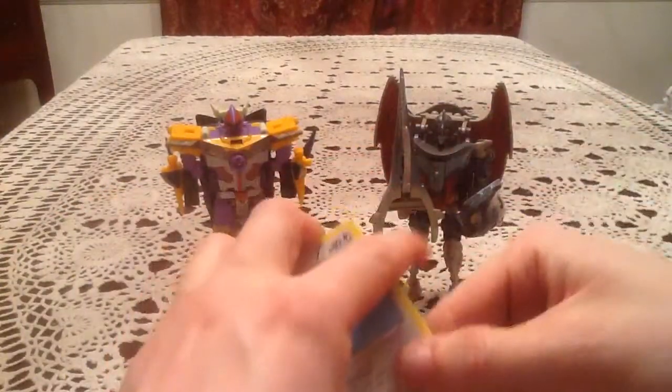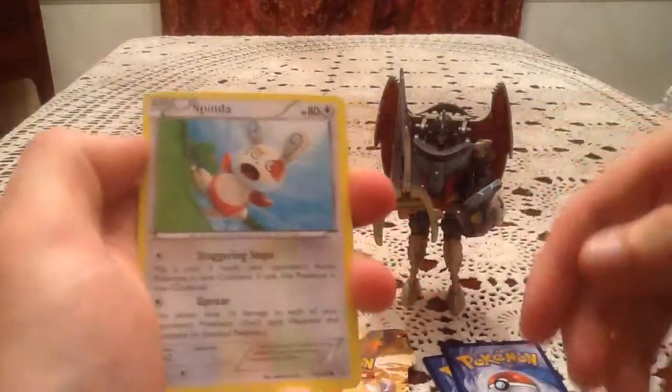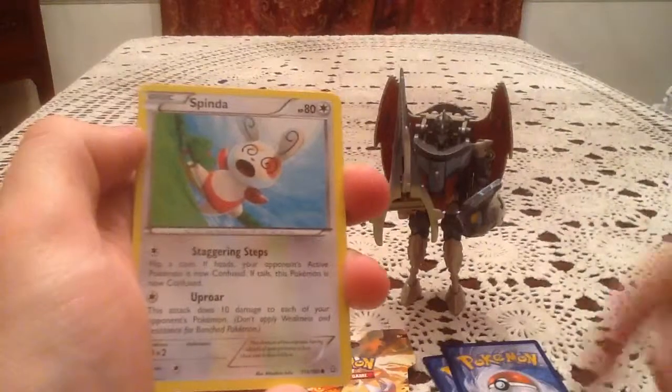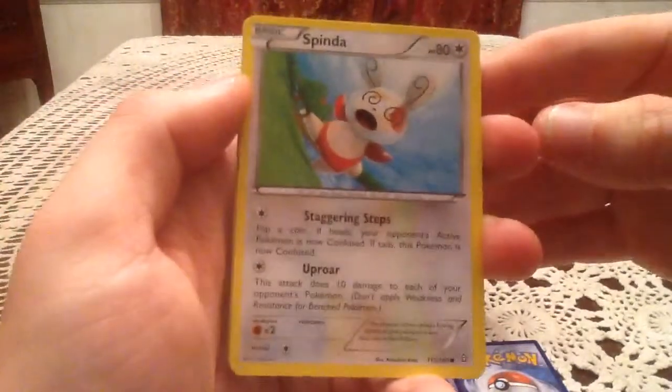And the Beast Wars Neo line is a Japanese-only toy line. I completely forget how I came to own this figure, but it's a Japanese-only Transformer, which is neat.